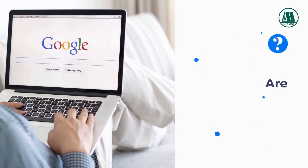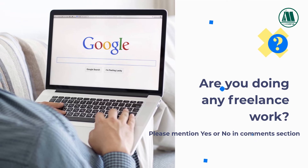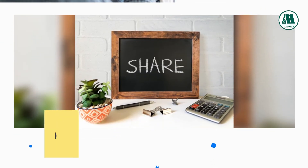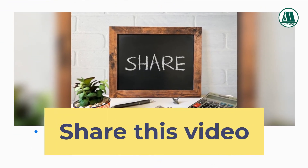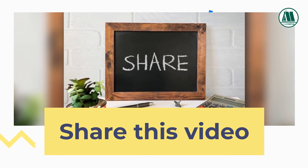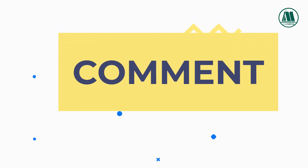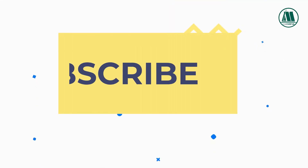Are you doing any freelance work? Please mention yes or no in the comments section. If yes, please mention the platform you are using to get work. Share this video with your friends. If you are new to this channel, subscribe and hit the bell icon. More bioscience career related videos will be uploaded regularly.